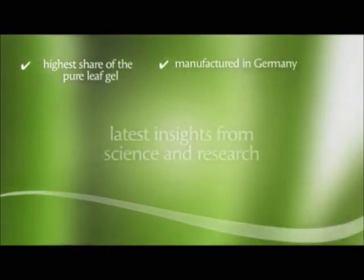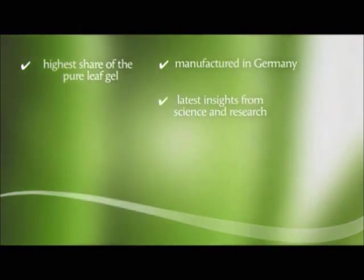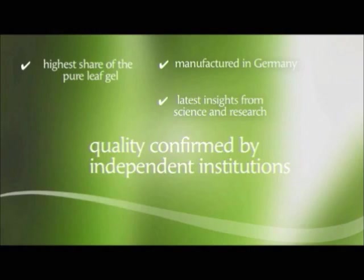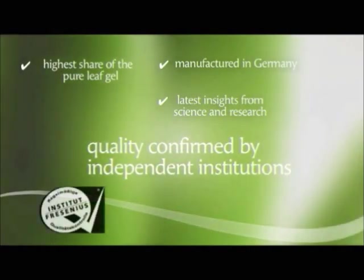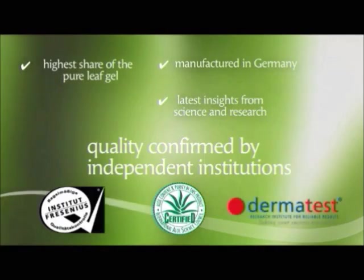LR constantly strives to integrate the latest insights from science and research into its products. LR also has the quality of its products confirmed by the independent institutions SGS, Institute Fresenius, IASC and Dermatest.